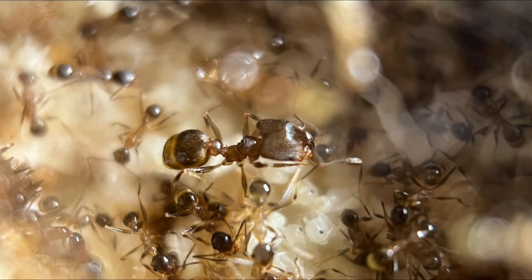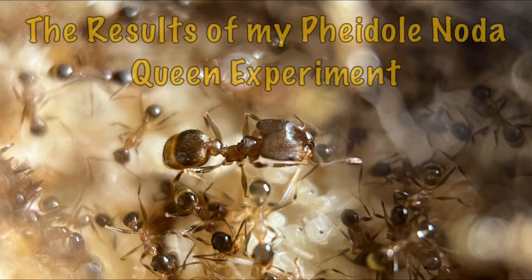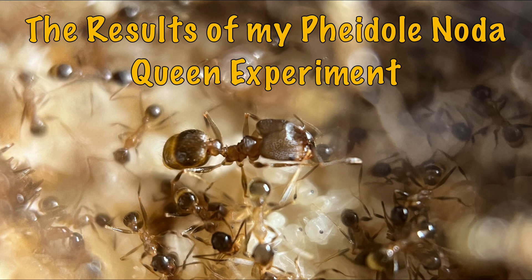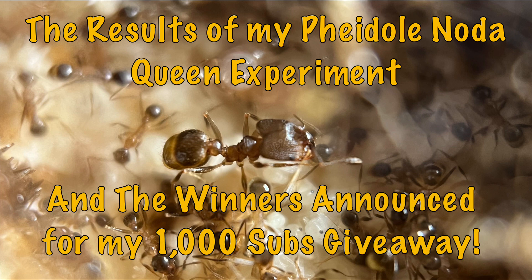Hello ladies and gents, this is another video brought to you by Anne's Hood. Today's video is going to have the results of my Fidoli Noda Queen experiment. People have been going crazy asking me questions about how this is going, and you will find out today. If you stick around to the end, you'll find out who are the winners of my 1000 subs giveaway.